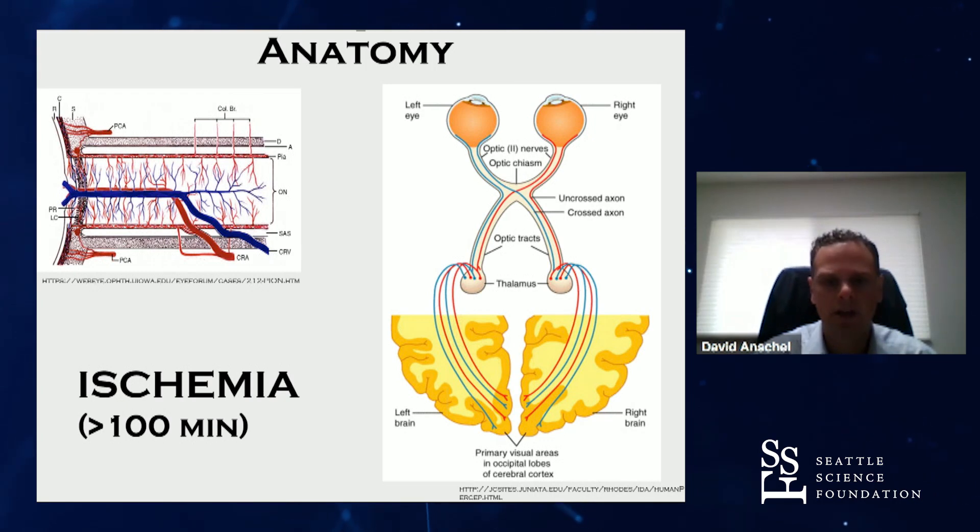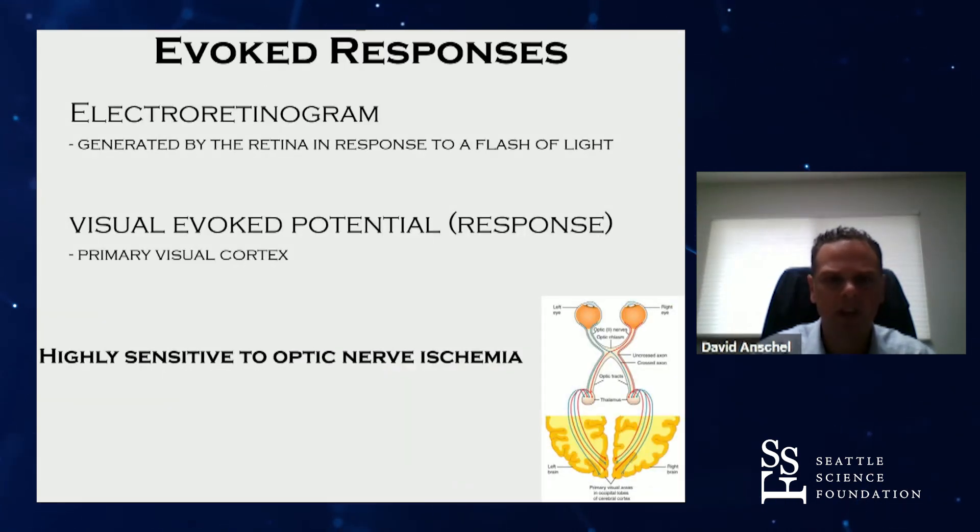There have been studies done in primate models of optic nerve ischemia. From those models, we know it takes over 100 minutes for ischemic nerve damage to the optic nerve to become irreversible. So theoretically, there's a window where if the optic nerve ischemia could be detected, there could potentially be an intervention to prevent the blindness.